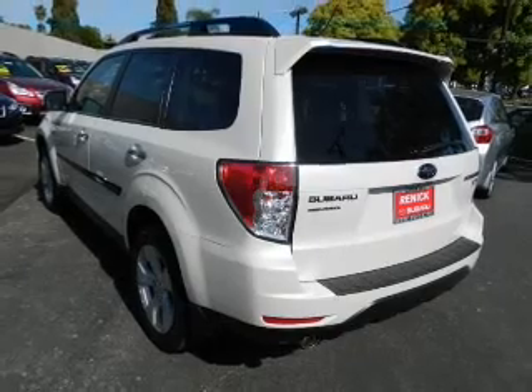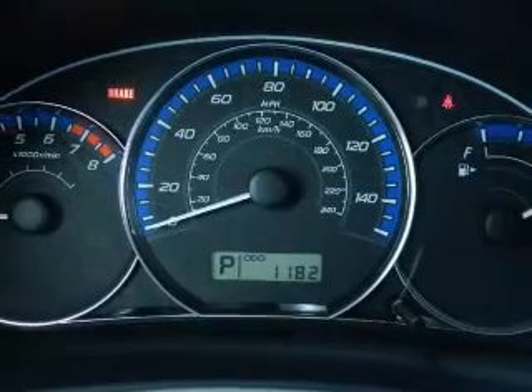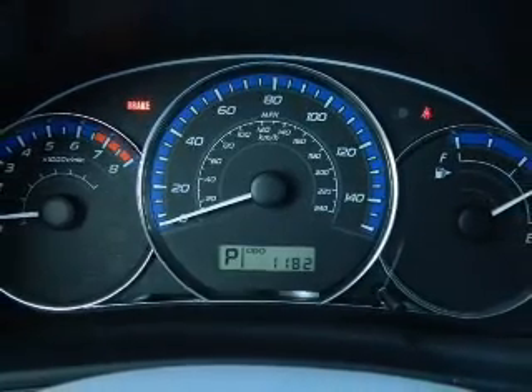Keyless entry, power door locks, power windows, cruise control, Bluetooth wireless, and AM-FM stereo. Power steering. Call today to schedule a test drive.